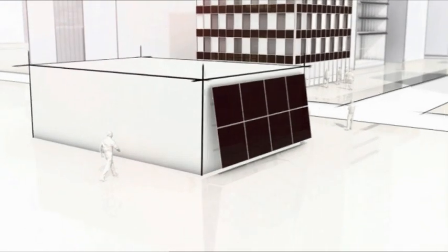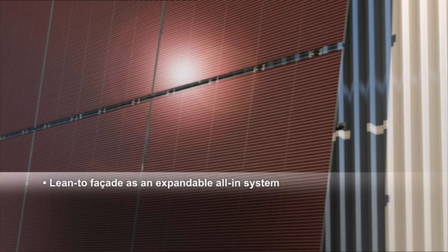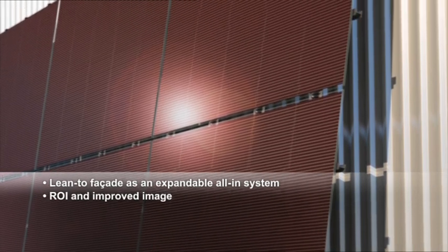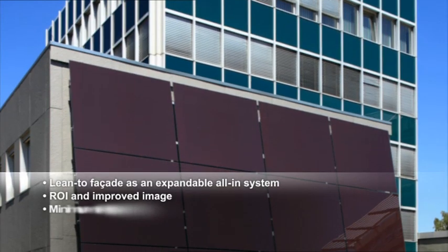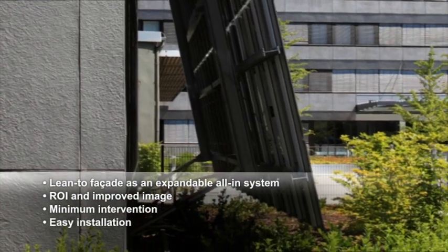The Shuko FSE3000 lean-to facade with ProSoul TF permits solar retrofitting as an expandable all-in system, linking financial returns to an image gain, with minimum intervention in the building structure, as well as fast and simple installation.